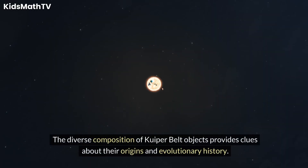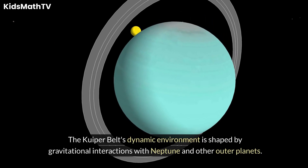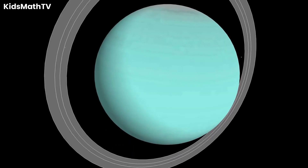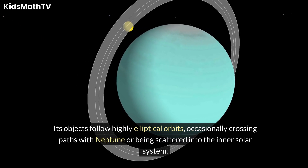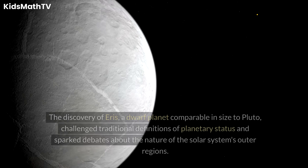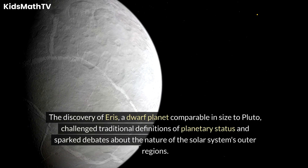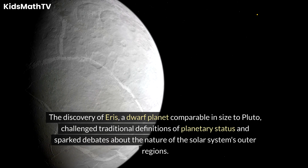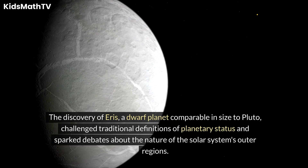The diverse composition of Kuiper Belt objects provides clues about their origins and evolutionary history. The Kuiper Belt's dynamic environment is shaped by gravitational interactions with Neptune and other outer planets. Its objects follow highly elliptical orbits, occasionally crossing paths with Neptune or being scattered into the inner solar system. The discovery of Eris, a dwarf planet comparable in size to Pluto, challenged traditional definitions of planetary status and sparked debates about the nature of the solar system's outer regions.